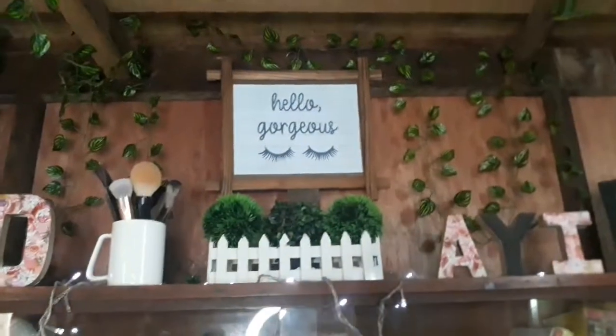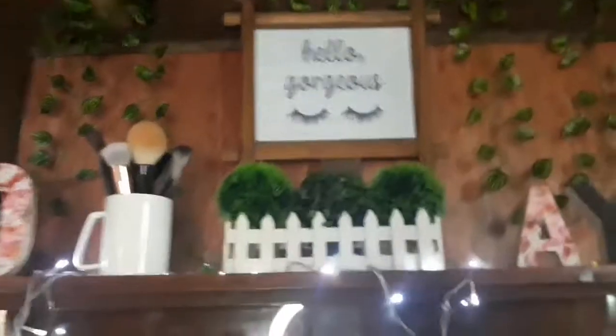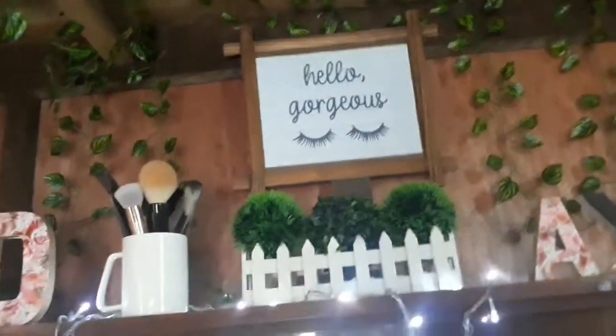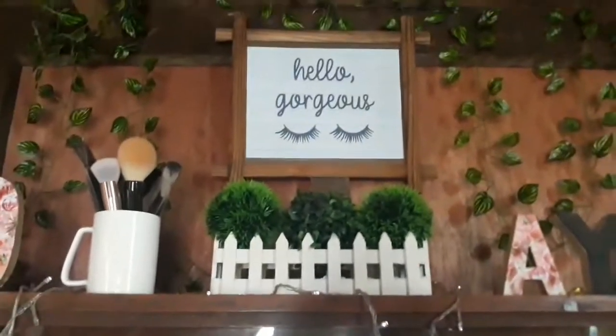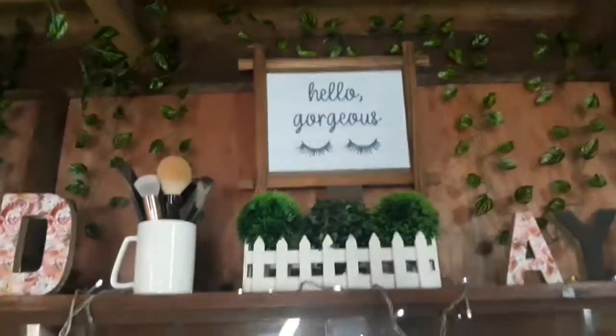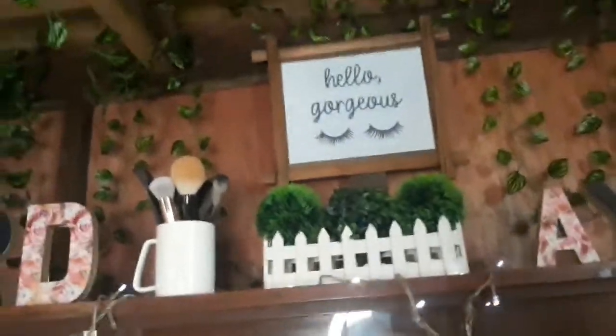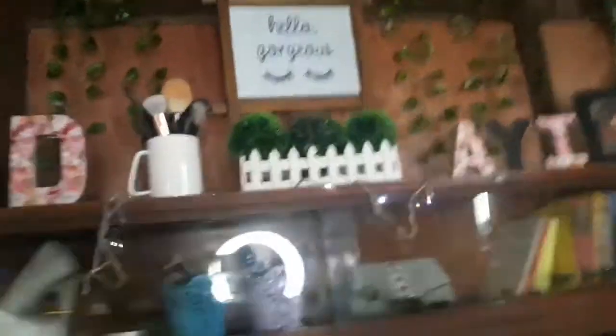Next, when you look up, makikita mo dyan yung Hello Gorgeous. Then may pilik mata na naka-frame. Wala lang, gusto ko lang magkaroon ng text dito sa may kwarto ko. And pag nakikita ko yan, namimiss ko lang yung barkada ko na Gorgeous — gorgeous is such a pretty word. So nilagay ko yan dyan — Hello Gorgeous — para mag-hello siya lagi sa akin kasi gorgeous ako. Ikaw din, gorgeous ko.